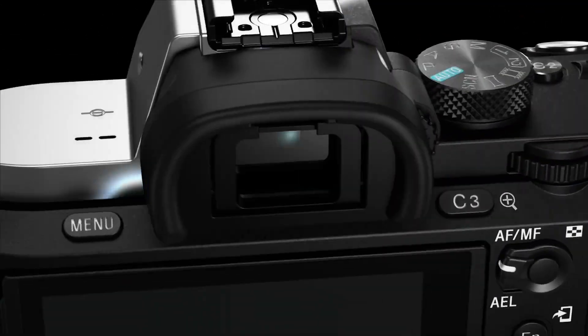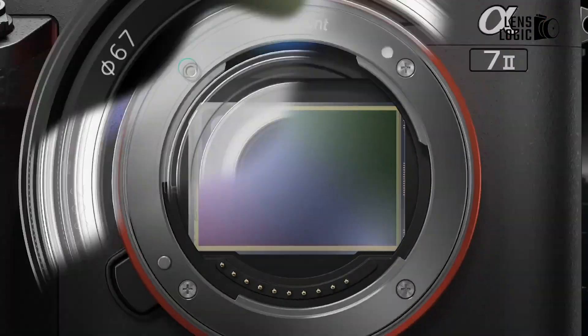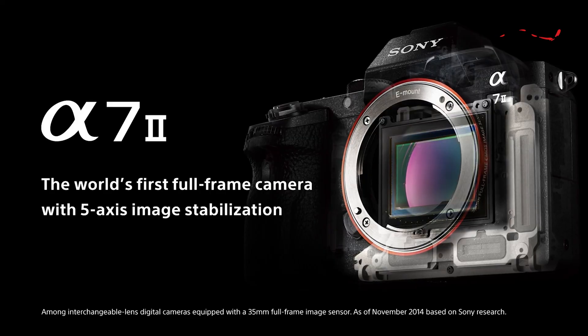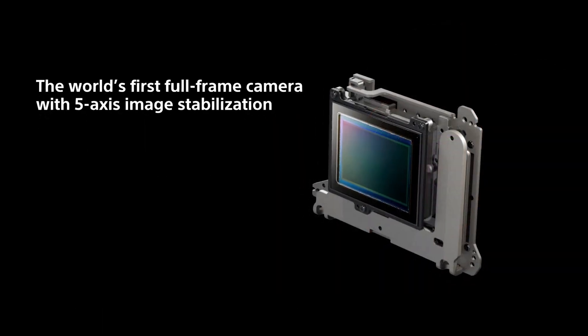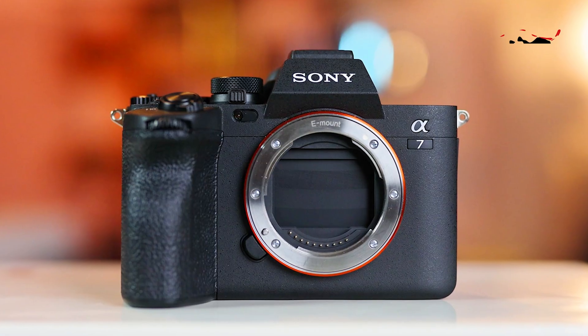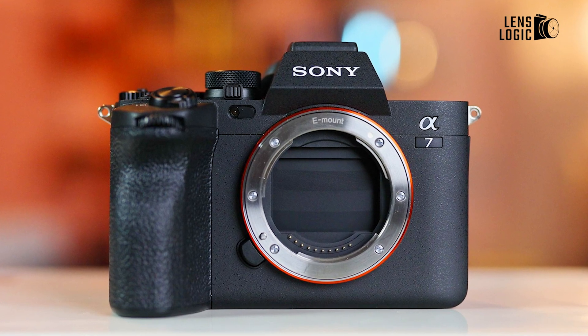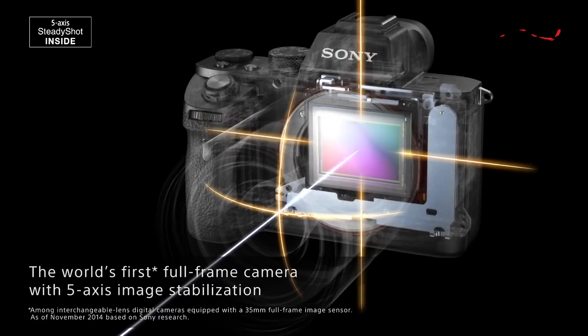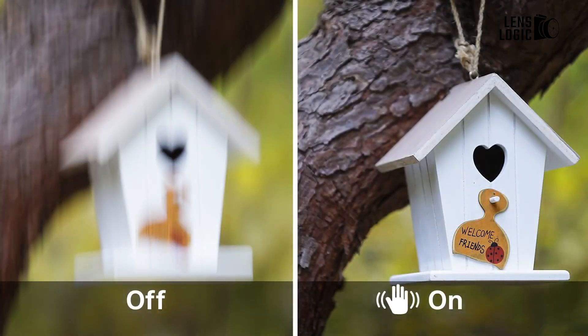Even though it's been out for a few years, the Sony A7II is still useful and not going out of style. As the most reasonably priced prior-generation full-frame camera that Sony offers, it has actually regained significance, surpassing even the early Sony A7. It performs better than the original A7 in a number of areas, especially because of the integrated stabilizing mechanism.